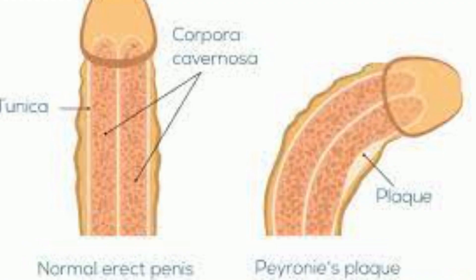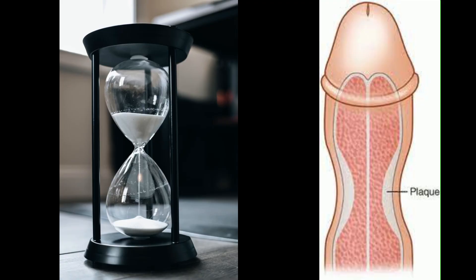So that causes curvature, can cause an indentation, can cause penile shortening, can cause what's called an hourglass deformity — it can have a variety of manifestations. So that's Peyronie's disease: a buildup of collagen that causes a deformity.